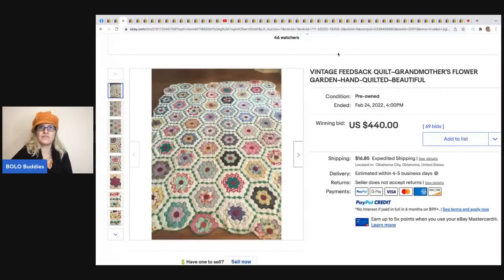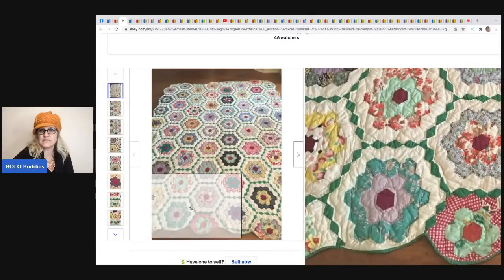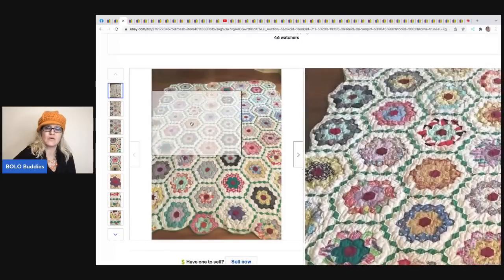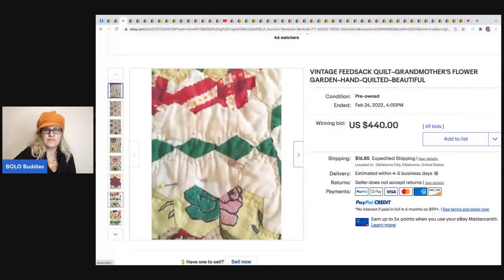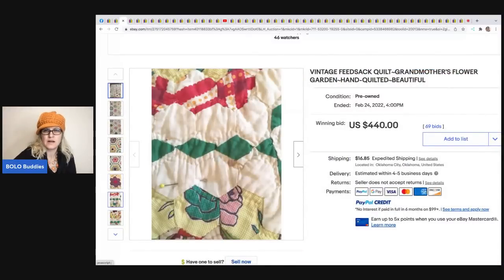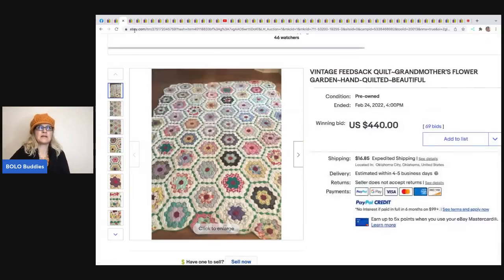Here's another quilt - this is a feed sack quilt. When I think of feed sack I think of rough material, and I learned from my Facebook group comments that they used to make feed sacks out of cloth. Look at how beautiful this is. It sold for $440 plus shipping. I'm trying to figure out why there's a pin in it - maybe marking defects? Let me know in the comments. This one is called Grandmother's Flower Garden, so describing the pattern in the title is very important.